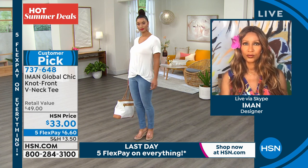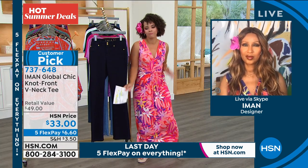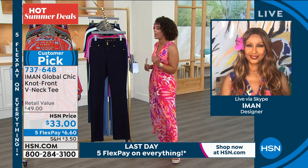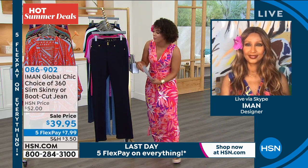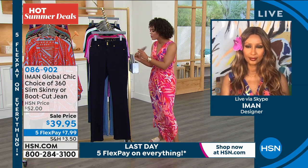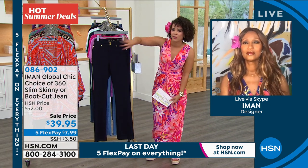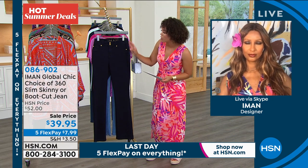I'm definitely adding one to cart — we'll see what color is left for me. Jeans! I wish I had more time on these jeans. I love Iman's jeans — a huge customer pick on either the skinny or the boot cut, over 340 perfect five stars. This is the boot cut I'm showing you, the pair in dark denim that I ordered for my mom and my grandma. I'm going to take a picture of my grandma next time — she just turned 80 and she looks great in her Iman jeans.